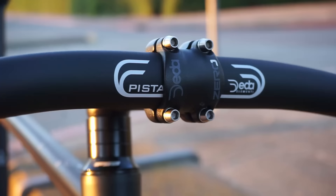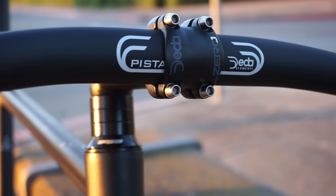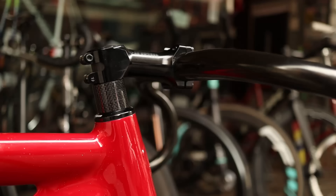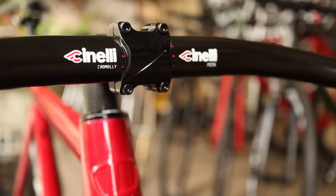The vast majority of threadless stems also have removable faceplates, making swapping out your handlebars without swapping out the stem super easy. This is especially important for fixed gear riders, since a lot of us like to swap out our handlebars just for fun. It's really quick and easy because we don't have a lot of cables for derailleurs, and sometimes we don't even have cables for brakes, making swapping out handlebars a two to three minute, two to four bolt process.